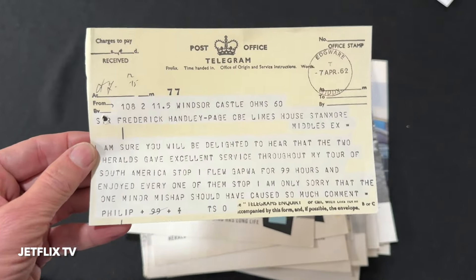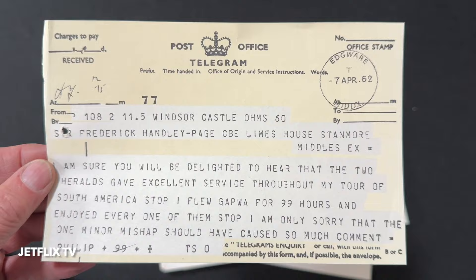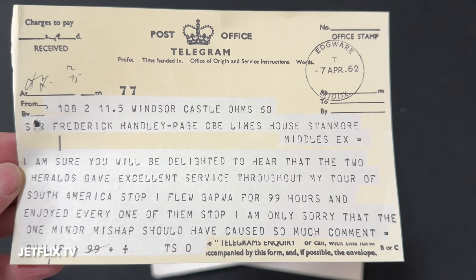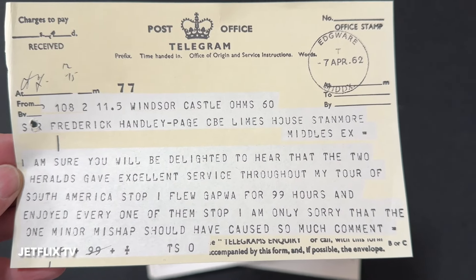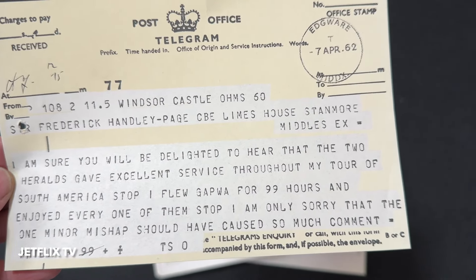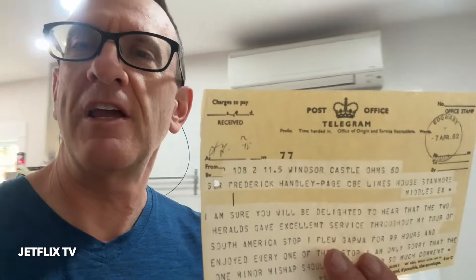I was just wanting to make sure there was nothing between the pages that shouldn't be there, and a slip of paper fell out which absolutely floored me. I think the slip of paper is worth more than the entire collection of magazines. It is something I'm going to share with you right now. This telegram was in one of the pages — from Windsor Castle, to Sir Frederick Handley Page CBE, Limeshouse, Stanmore, Middlesex. It says: 'I'm sure you will be delighted to hear that the two Heralds gave excellent service throughout my tour of South America.'